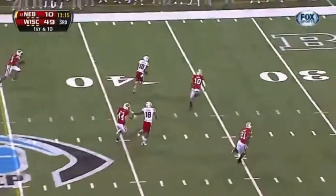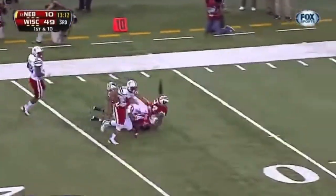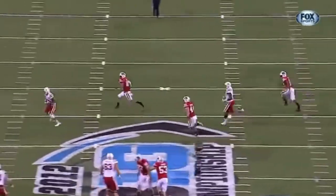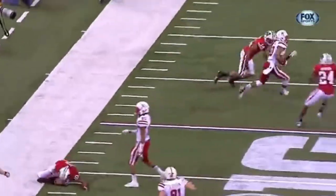Martinez to throw it over the middle — he finds Jamal Turner. What a block! Keith Bell! Turner! Touchdown, Nebraska! Watch at the end of the play as Turner catches the football. That's football.